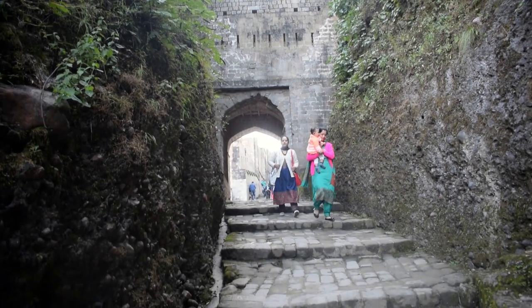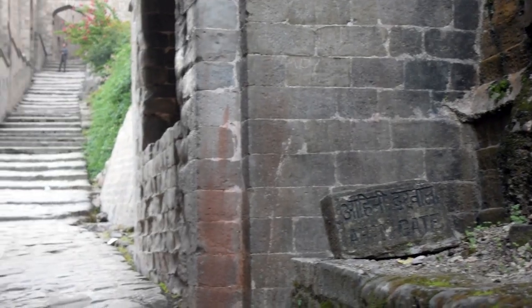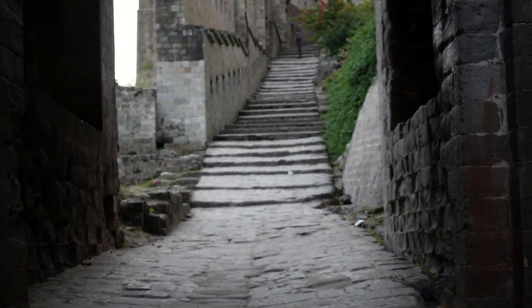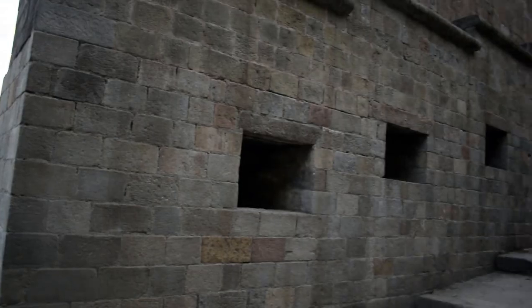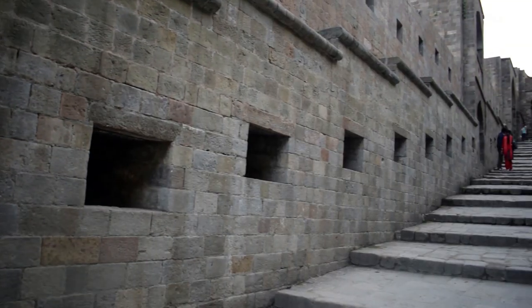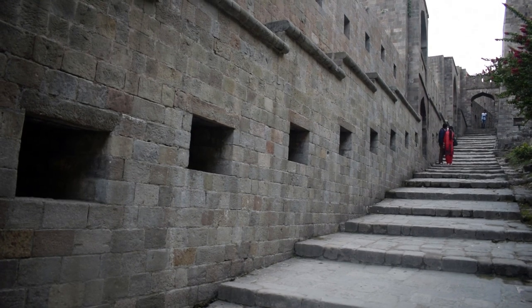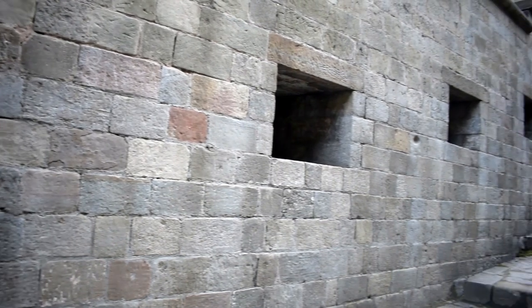Another gate in the fort is the Ahini gate. The word Ahini means iron. This gate was two floors tall and made of iron. Behind this door stayed heavily armed warriors. Earlier these blocks were used by the archers and then they were used by the gunmen.